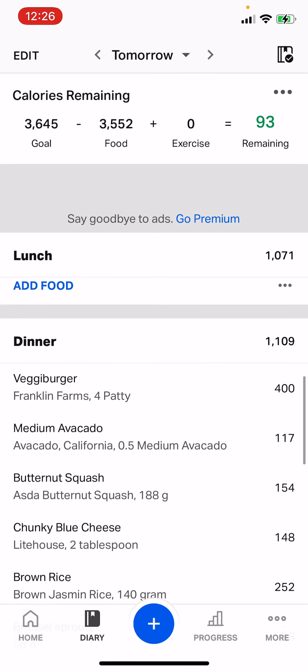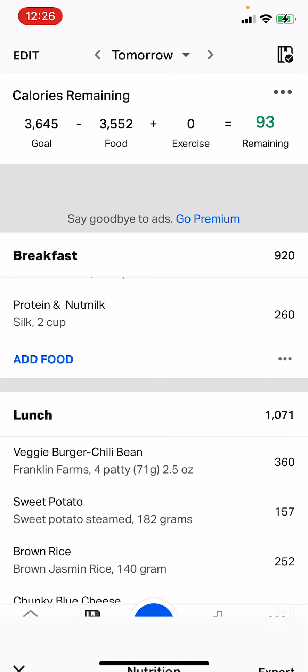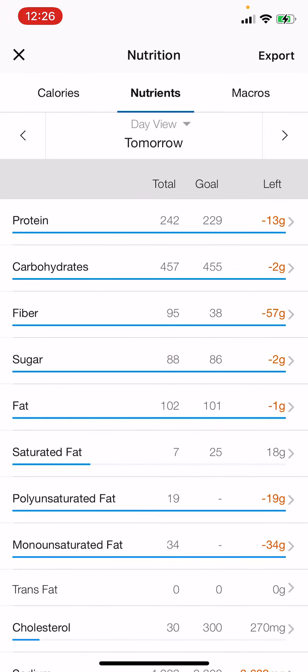As you can see, I'm pretty close to my macros — 3645. If I click where it says 'food,' it brings up this chart with all my macros. I went a little over on my protein, slightly over on my carbs by two grams, and over on fat by one gram. So I'm pretty darn close to my macros. This is a pretty good daily amount for me.